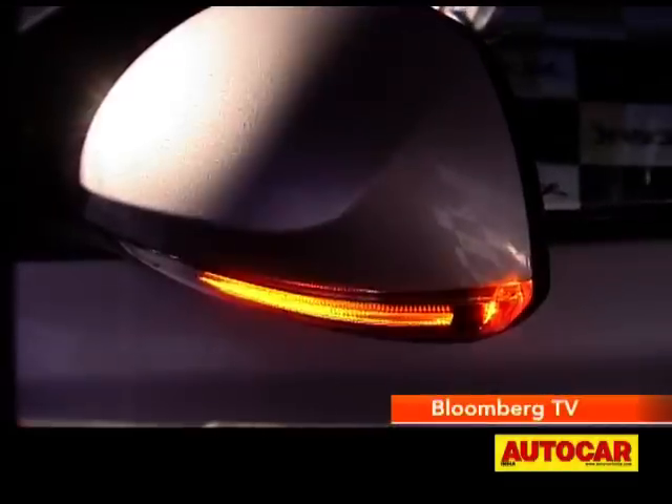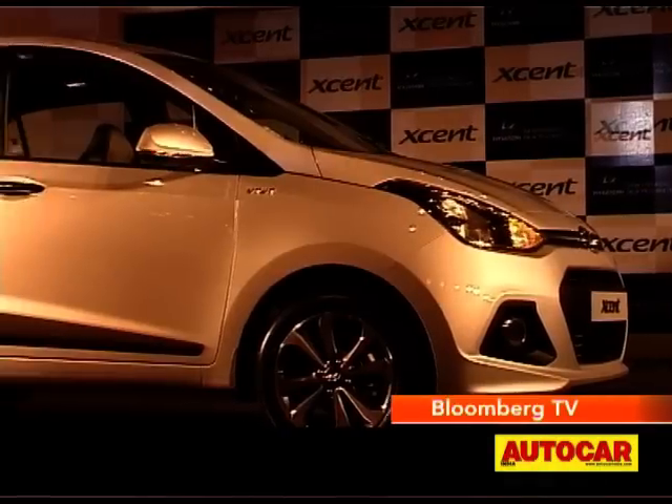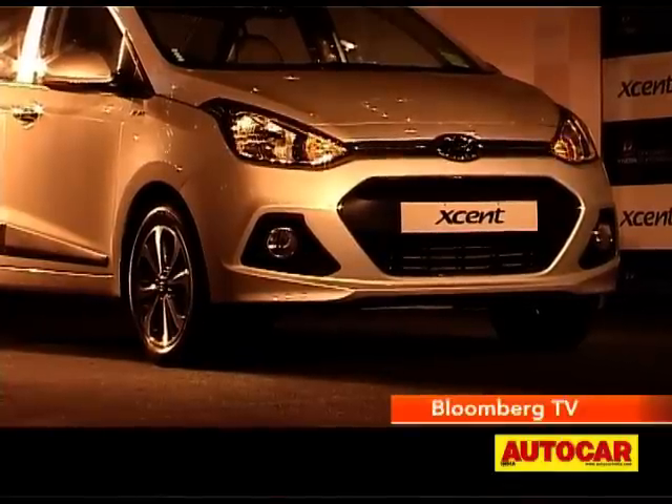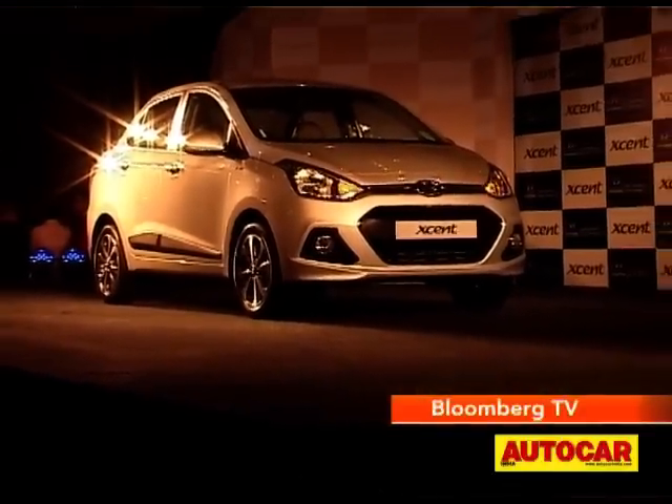As with every other Hyundai, the Xcent is going to be equipped right up to its eyeballs with goodies. When it is launched towards the end of March, you can be sure it will be priced to take the competition head-on.